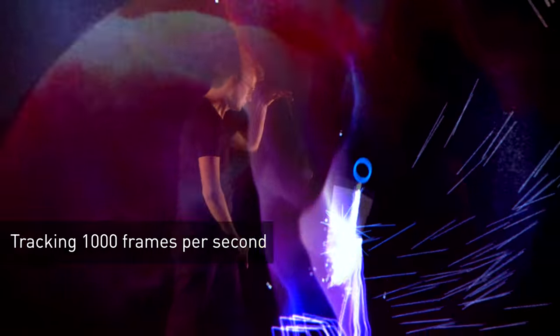We do holograms. In this case, we're showing mapping and tracking — the ability to track an object in real-time at 1,000 frames per second.